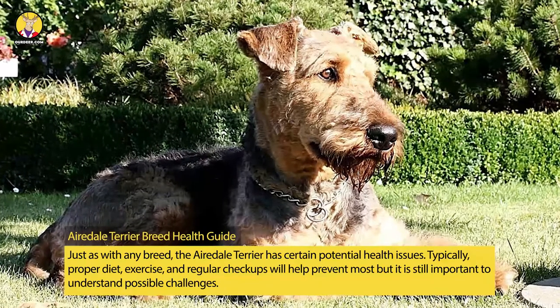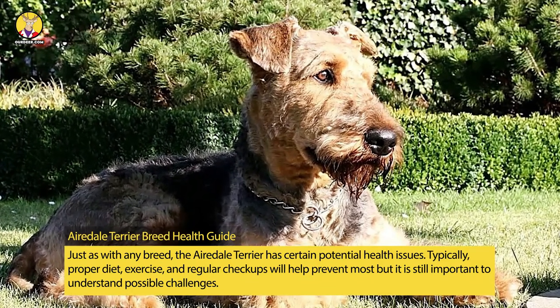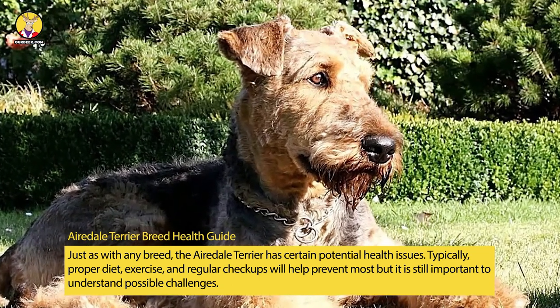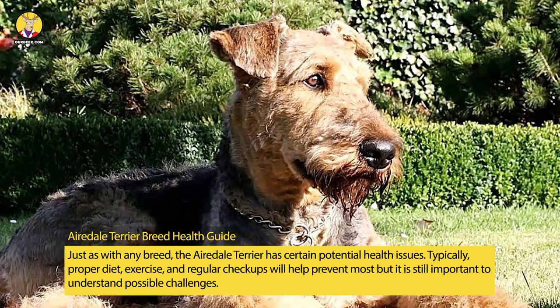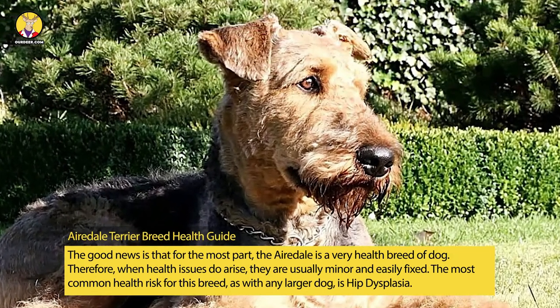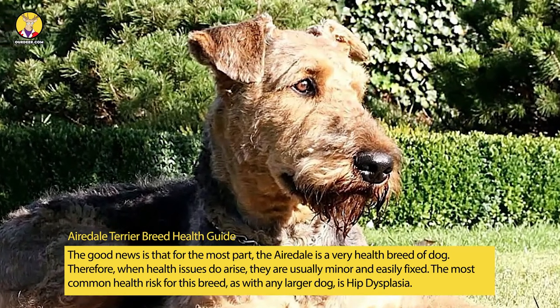Airedale Terrier Breed Health Guide. Just as with any breed, the Airedale Terrier has certain potential health issues. Typically, proper diet, exercise, and regular checkups will help prevent most, but it is still important to understand possible challenges. The good news is that for the most part, the Airedale is a very healthy breed of dog. Therefore, when health issues do arise, they are usually minor and easily fixed.